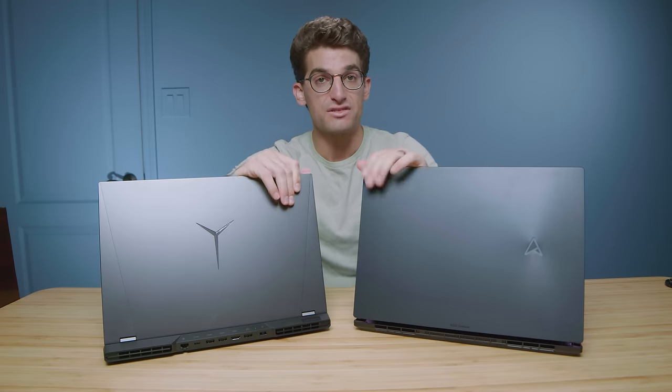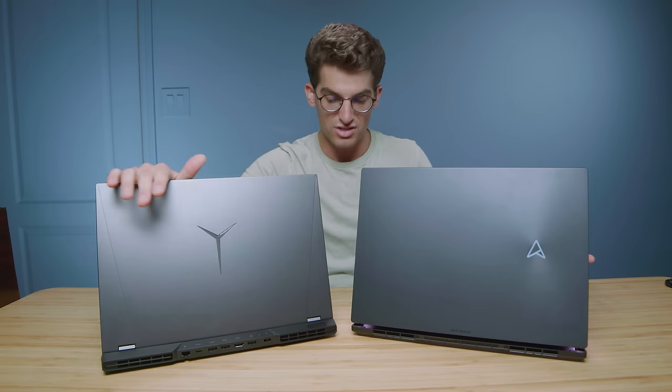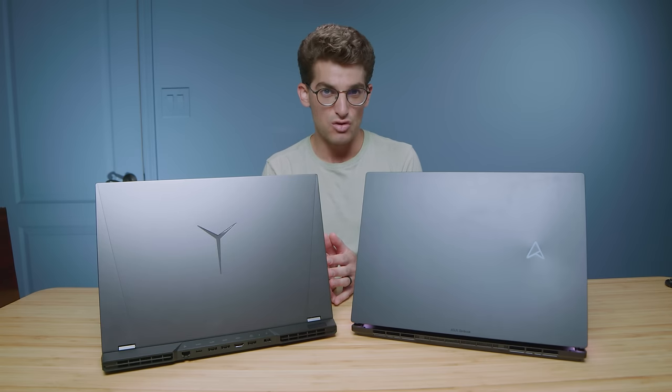A big standout feature for the Legion 5i Pro is that there is plenty of upgrade path available. You can swap out both RAM sticks and there are two M.2 slots — one occupied and one open when you purchase the laptop. With the ZenBook, you cannot upgrade the RAM, which was very disappointing. What you purchase the laptop with is what you keep, so make sure you get the ZenBook with the amount of RAM you want.